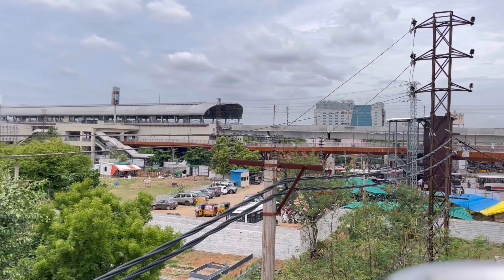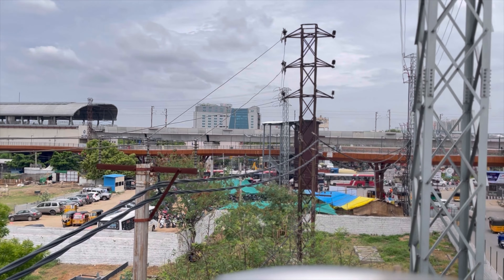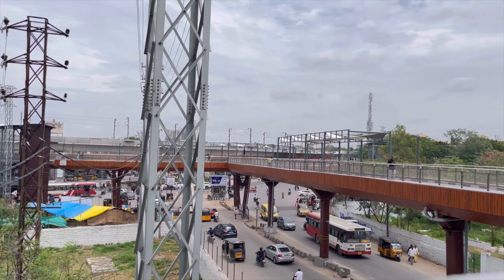Hi guys, I am here at the Uppal Skywalk. I just wanted to show you — Uppal Skywalk is 660 meters long, with nine lifts, connects with six locations, and directly connects to the metro. There are six hop stations in the skywalk.